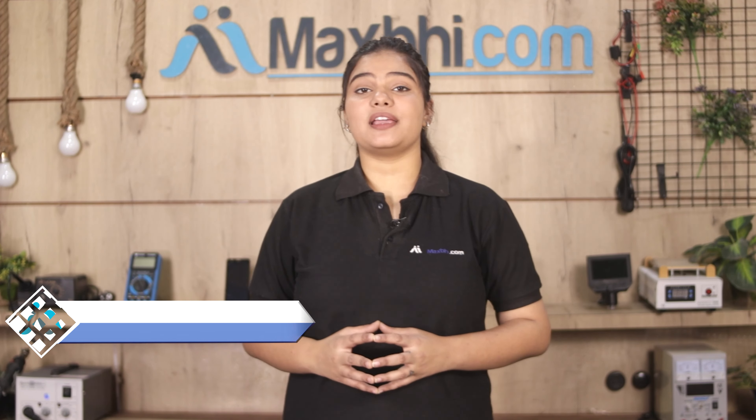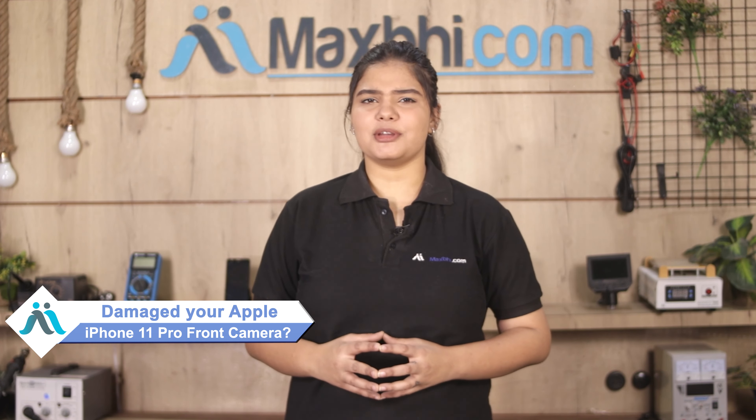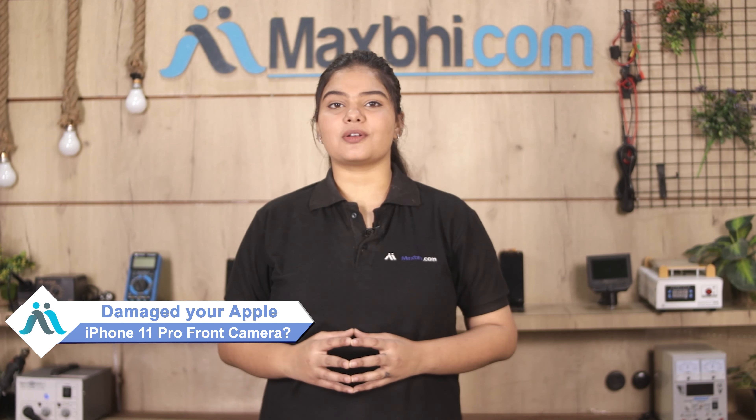Hi friends, this is Lucky from MaxBee.com. Friends, the front camera is damaged on your Apple iPhone 11 Pro, and you are worried about the high repair cost of your smartphone.